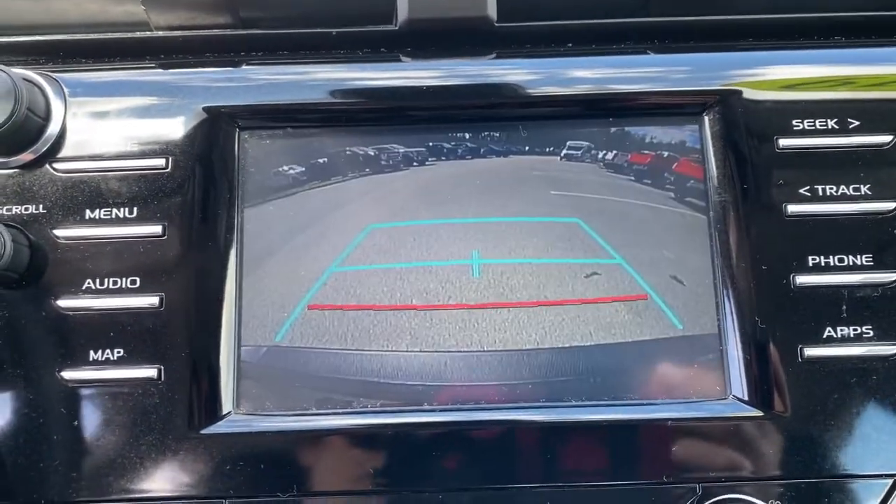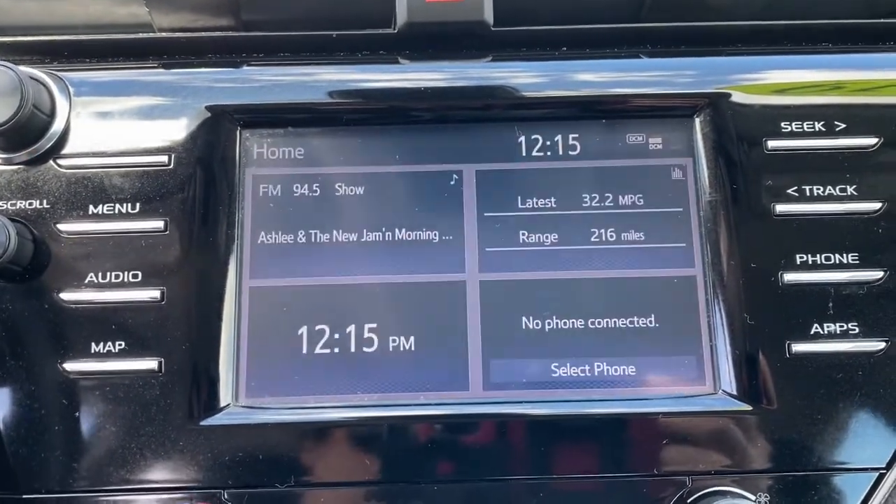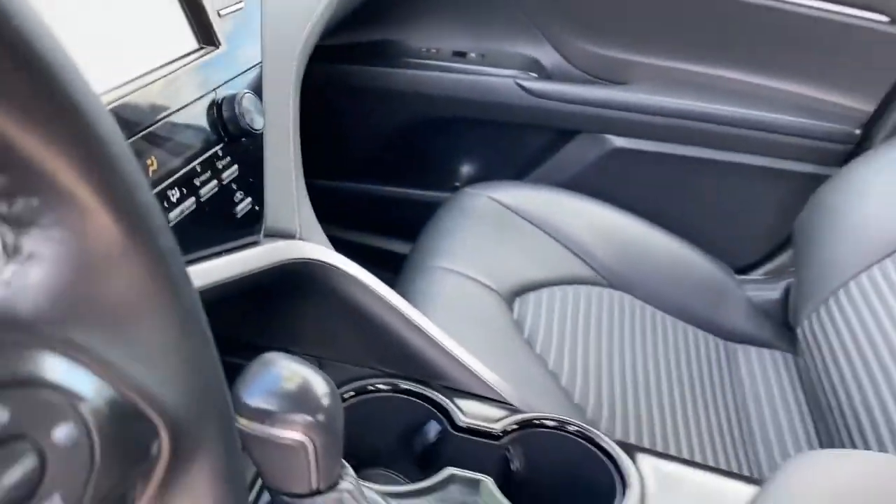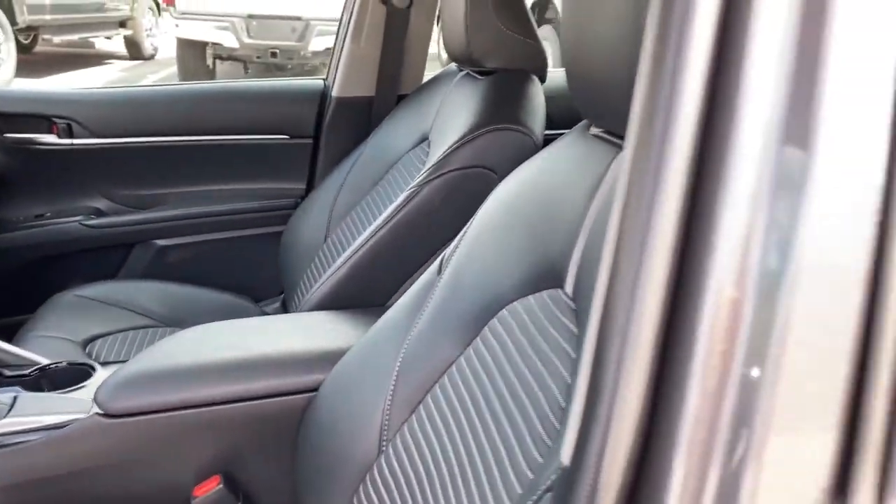Keyless entry, four-cylinder engine, backup camera, lane-keeping assist, iPod/MP3 input, adaptive cruise control, electronic stability control.